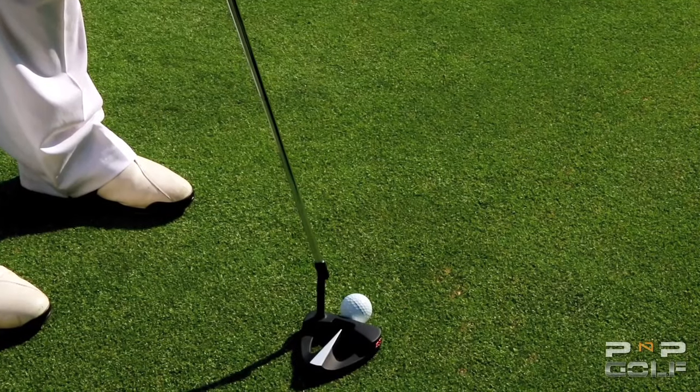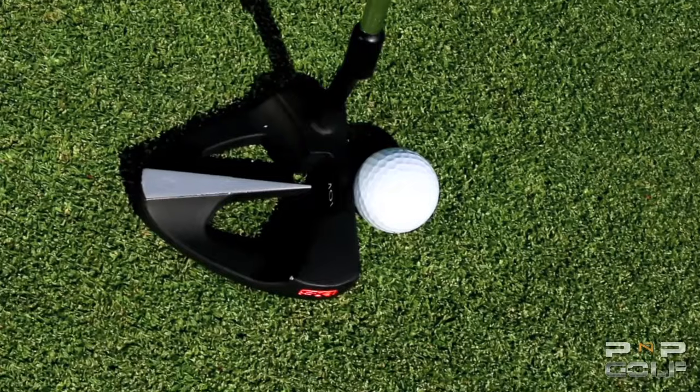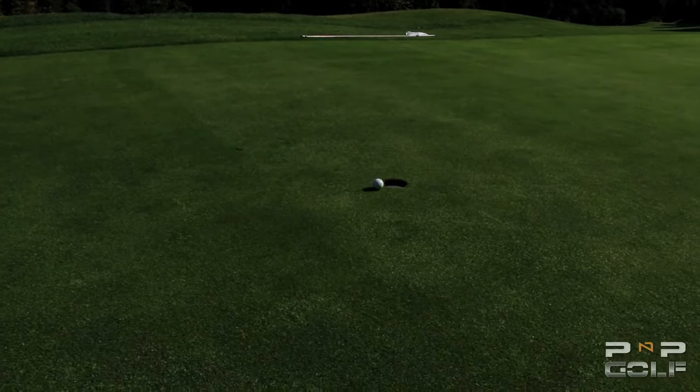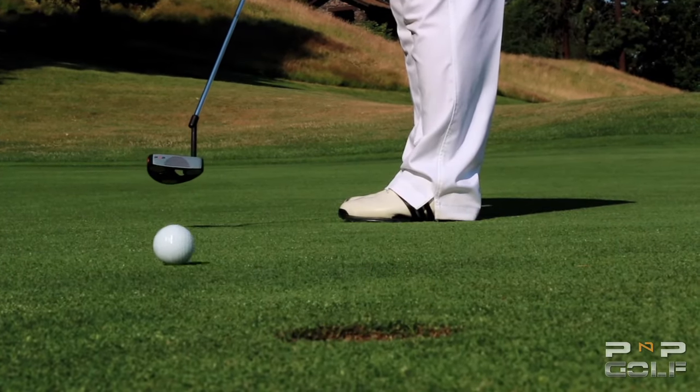Tell me why you like this putter so much. Well, the directional pointer is amazing. It helps you aim — it's very easy and accurate. It makes it more consistent. How critical is aiming in putting? It's very critical. If you do not aim the putter on its intended line, you are not going to make many putts. Aiming is difficult for many people, especially when they start to calculate the slope and the break. The Point & Putt Putter makes it very consistent and easy.